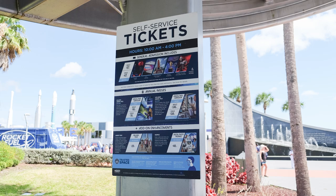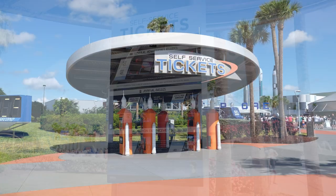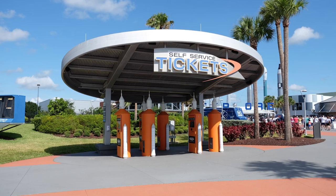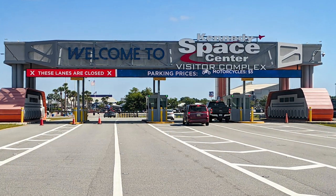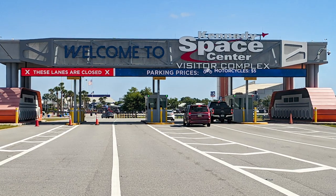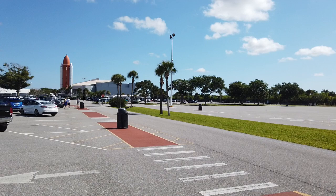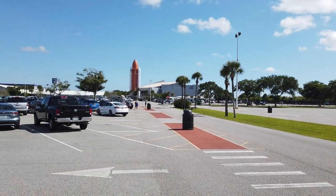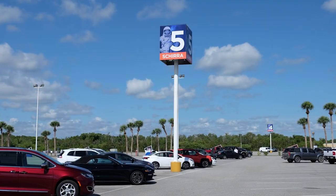Daily admission tickets can be purchased online, as well as at the park's ticket counter and ticket kiosks. Parking is not included in the ticket price, and it costs $10 for our car during our visit. When we parked, Daddy Bean — who is a bit of a space nerd — got a kick out of the parking lots being named after astronauts.